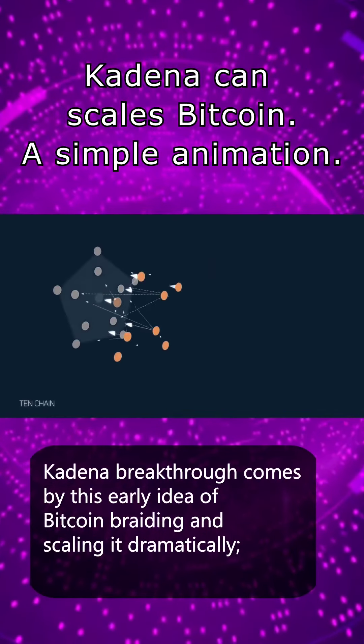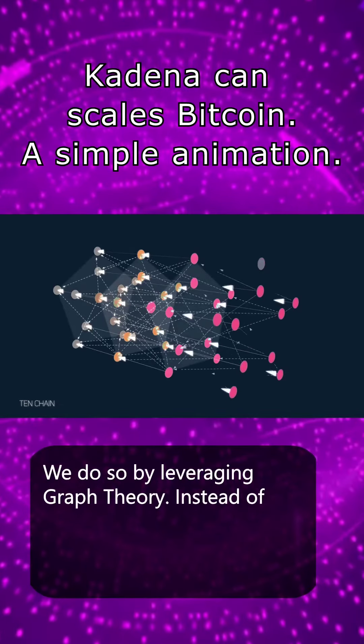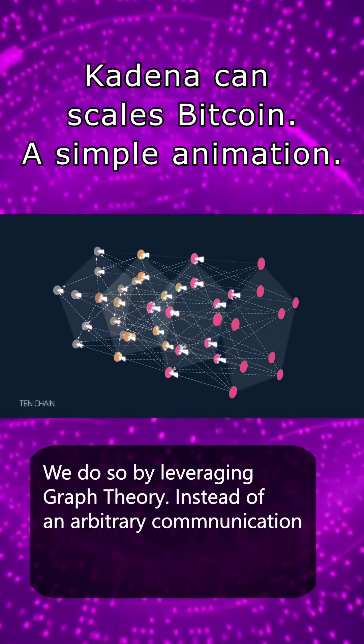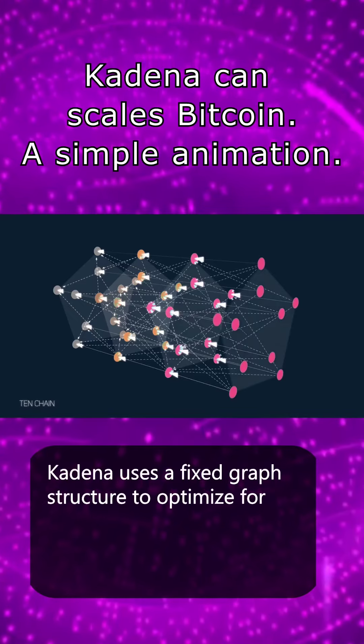Kadena's ChainWeb Protocol is a public, proof-of-work blockchain that builds upon the proven design of Bitcoin. Kadena's breakthrough comes by taking this early idea of Bitcoin braiding and scaling it dramatically, leveraging graph theory.